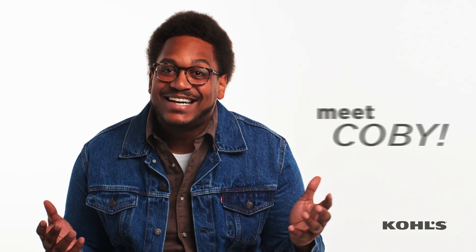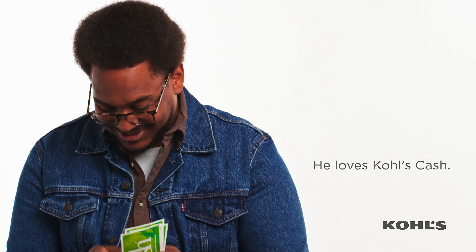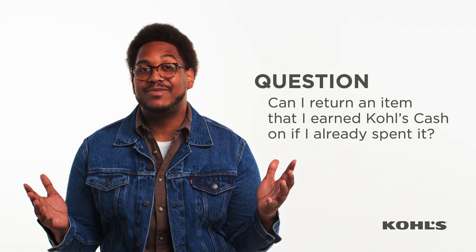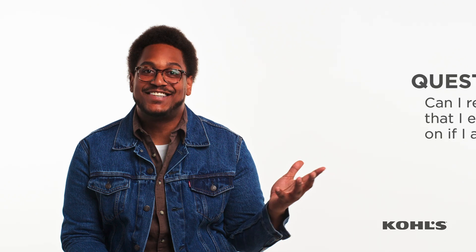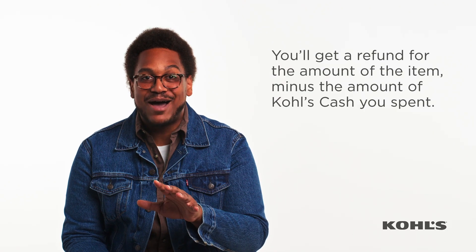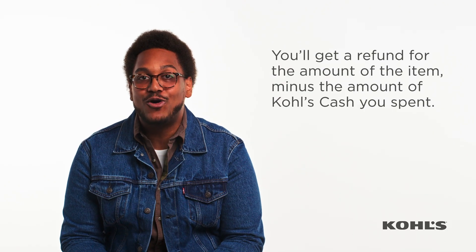Hi, I'm Kobe, and I love Kohl's Cash — but who doesn't? Can I return an item that I earned Kohl's Cash on if I already spent it? Yes, you'll get a refund for the amount of the item minus the amount of Kohl's Cash you spent.